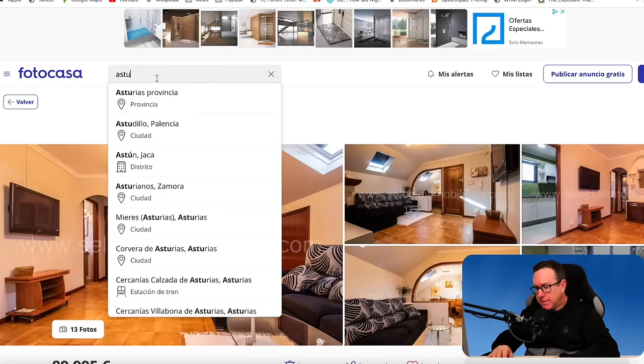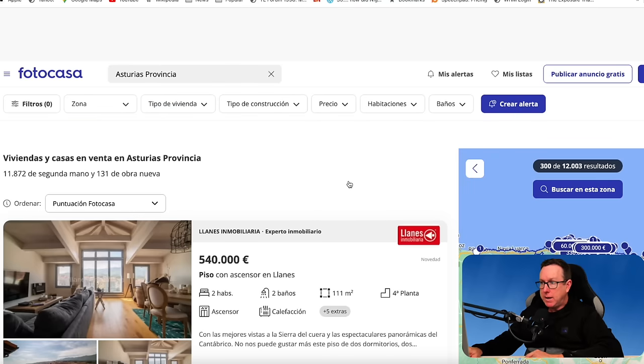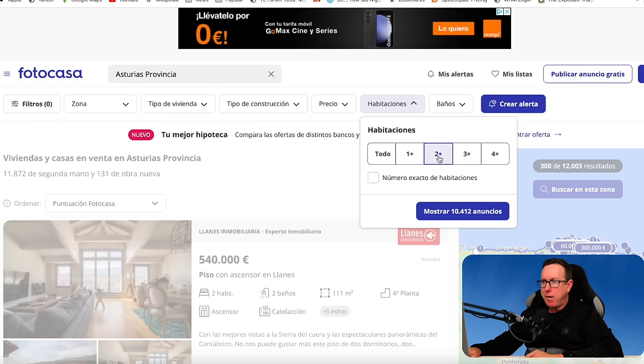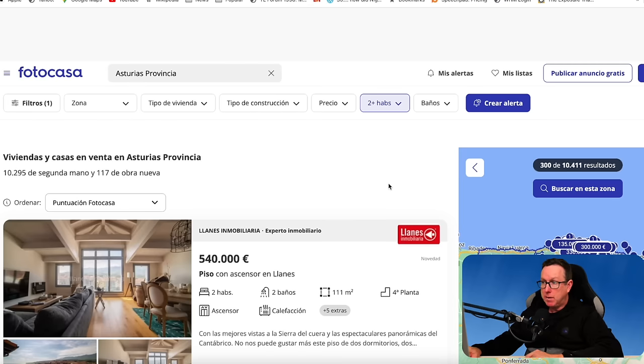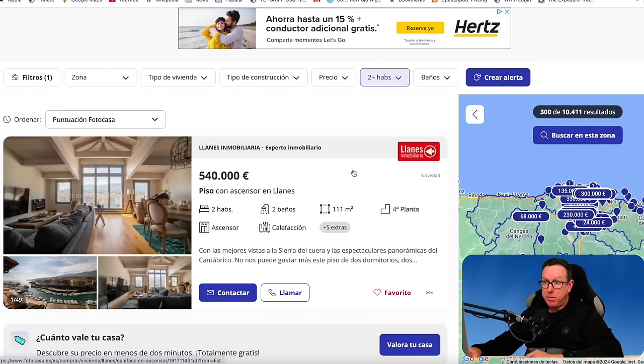The next area we're going to is Asturias — also in the north of the country. Asturias is one of Spain's 17 autonomous communities. There are 12,003 listings, but we'll narrow it down by changing the minimum rooms to two, bringing us down to 10,411. With the Fotocasa rankings, the first property is in Llanes, on the east side of Asturias, at €540,000 — not cheap, but a fairly decent property for that amount. Llanes is one of the most popular tourist destinations in Asturias in summer.